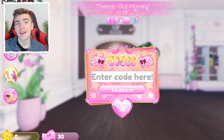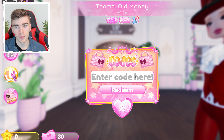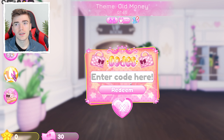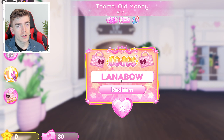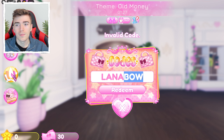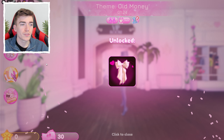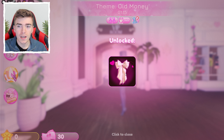This is every single working promo code inside of Dress to Impress — literally every single one, including the brand new ones. All you need to do to open the codes is click the little button that says the word 'code.' We're going to redeem every single item so you can get all of them in one video. Make sure that codes are in all capital letters — if you have one thing lowercase and press redeem, sometimes it doesn't work.